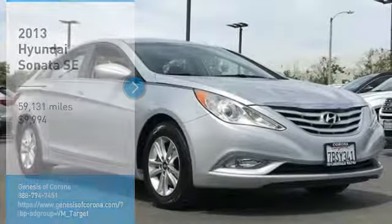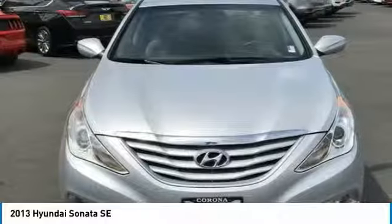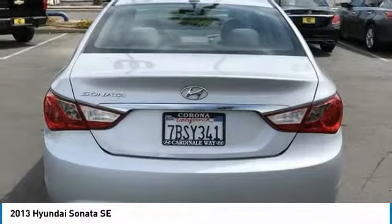Stop by and take a look at the 2013 Sonata. The Sonata has a long list of technologically advanced interior features and options that make driving safer, more convenient and much more fun.